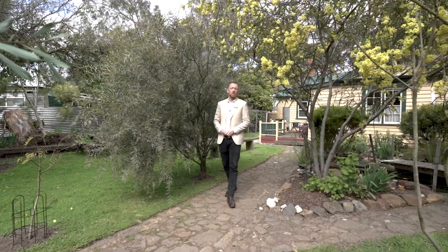To book your inspection, contact myself or Sophie and we look forward to seeing you at this special property soon.